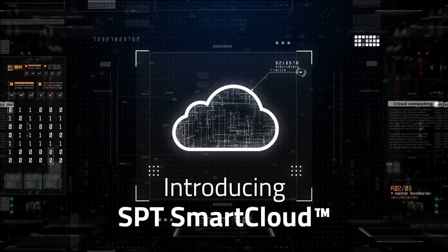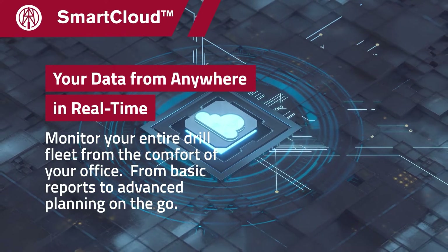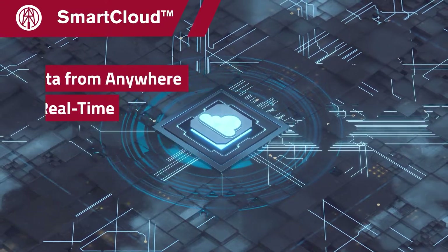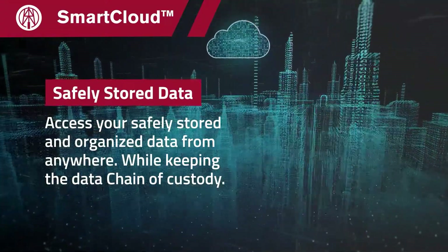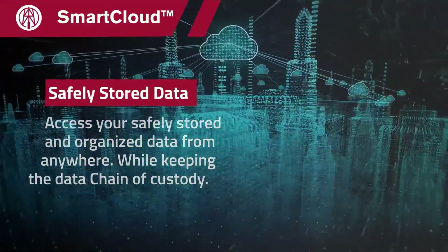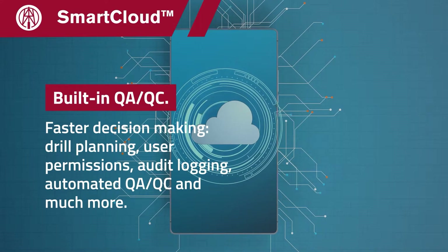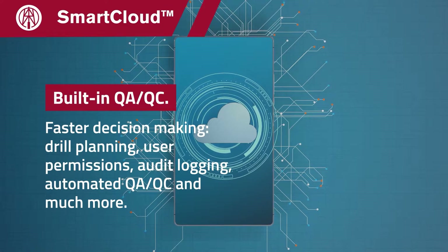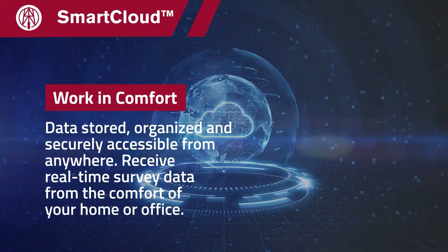Introducing SPT SmartCloud. From the drill directly to your device — powerful, safe and simple. Access your safely stored and organized data from anywhere. Make decisions faster. From drill planning to user permissions, audit logging, automated QA, QC and much more.